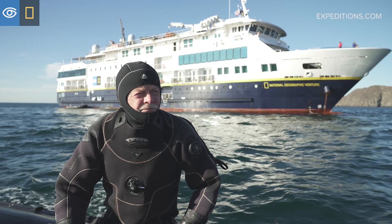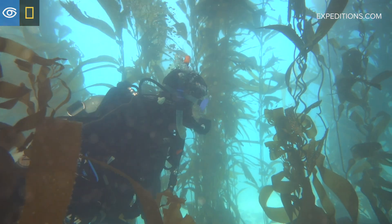I'm Jim Coyer. I'm an undersea specialist on board the National Geographic Venture, and right now we are on an expedition to explore the Channel Islands National Park.